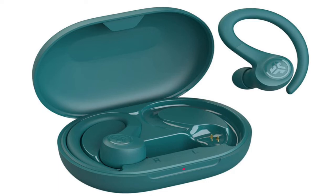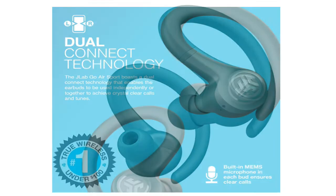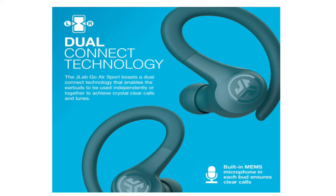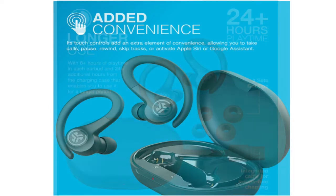5. JLab Audio Go Air Sport — Best Cheap Buds. Buds of this high quality at this pricing are simply impossible to get. They arrive in a stylish casing with an integrated USB charger. The touch controls are not overly sensitive and are simple to remember. When recharged in the case, they have a battery life of 30 hours.